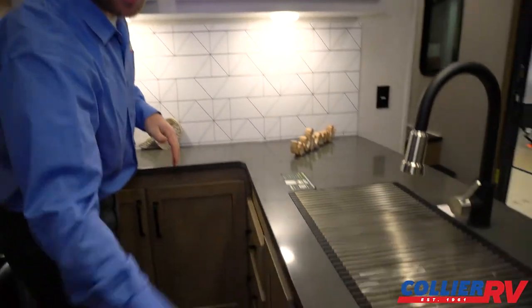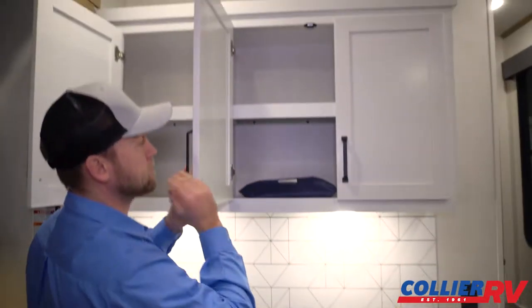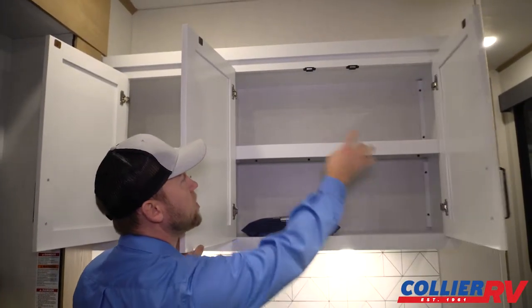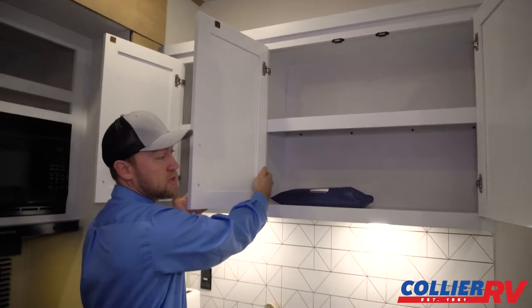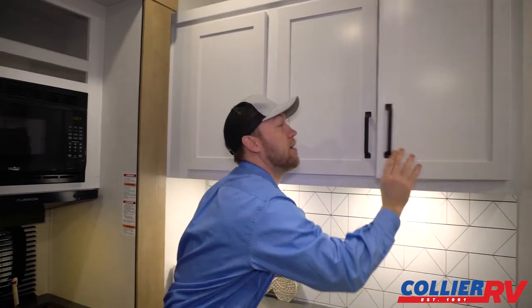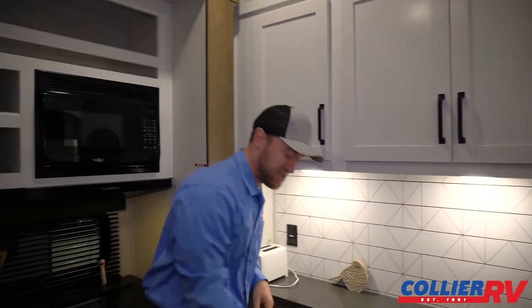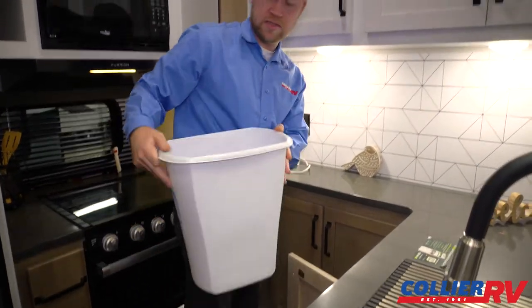Checking out the kitchen, you have the two-tone cabinetry — a light brown down below and then a nice white cabinetry up above. These have really nice magnets with hidden hinges — European style hinges on the inside — so these stay closed and shouldn't go bouncing open while you're driving down the road.